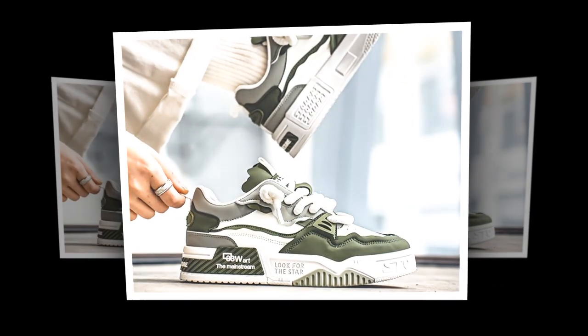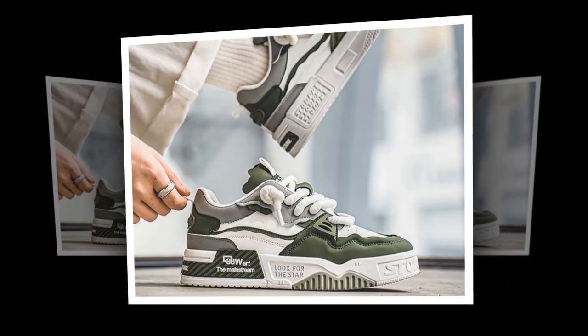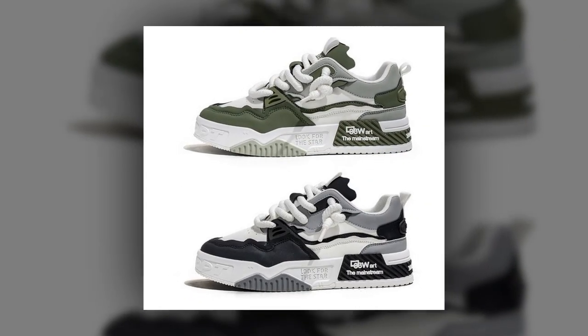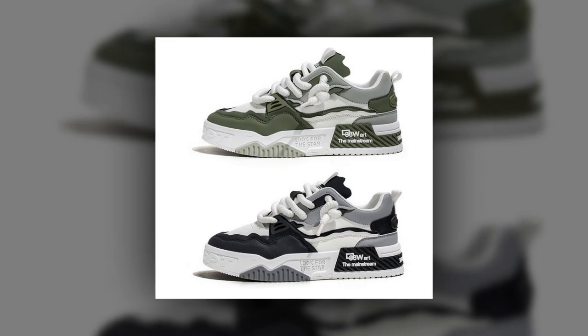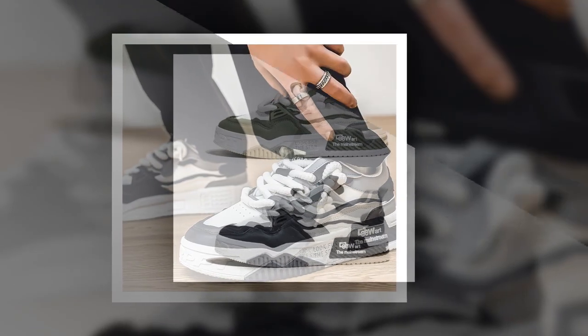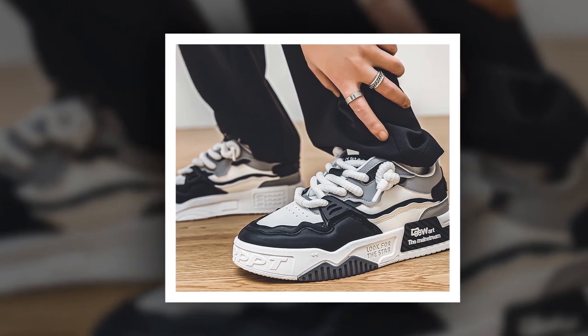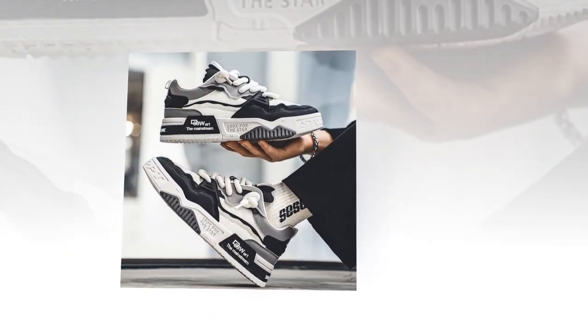Let's look at some customer reviews to see what others are saying about these shoes. Most users rave about the comfort, especially when it comes to wearing them all day. A lot of reviews mention how breathable the shoes are, and how well they handle long hours of standing or walking. People love the style, and many say they're impressed by the durability of these sneakers.